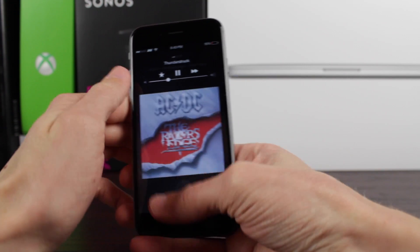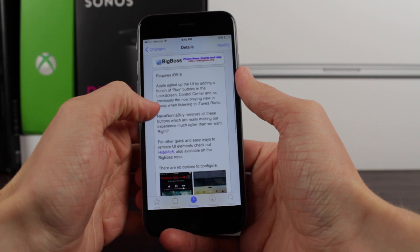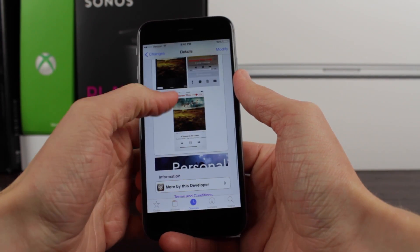If you want to download Never Gonna Buy, it's available for free in the BigBoss repo right now, once again made by CP Digital Darkroom.